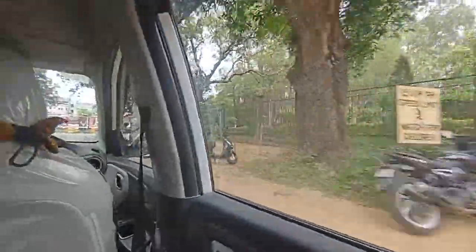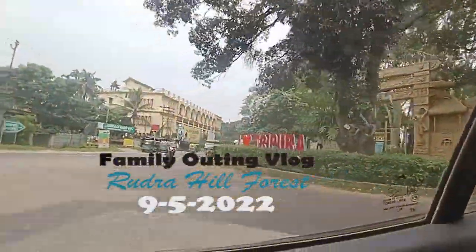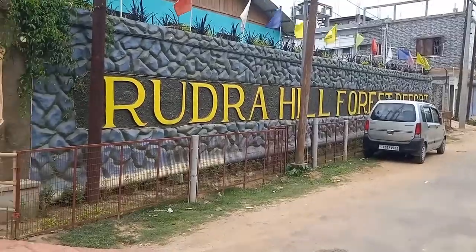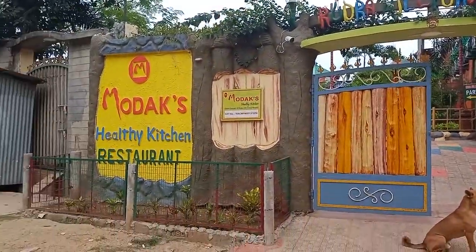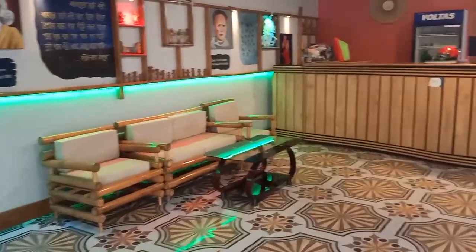Good afternoon and welcome to my channel. Today we suddenly planned to visit Rudra Hill Forest at Chanmari. This is only 5 to 6 kilometers from Agartala town. This is the reception area and now we are in Rudra Hill Forest here in Chanmari.